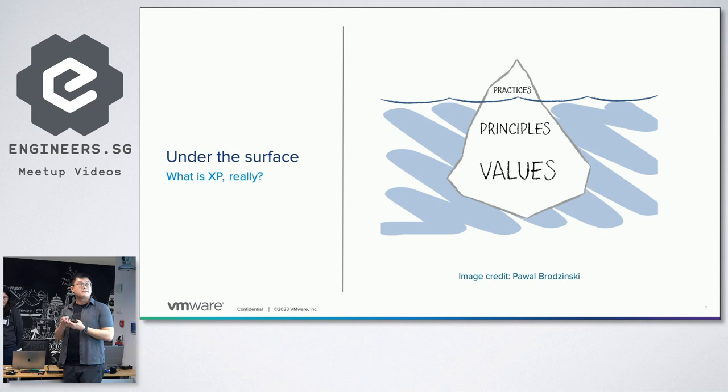Pair programming and test-driven development are two of the most notable practices for Extreme Programming. However, practices are really like the tip of the iceberg for XP — most people usually only see that. But why do we do such practices? The reason is to accomplish the key XP values — values that help achieve the goal of having high quality software and being able to move as fast as possible. Between the values and the practices are the principles such as embrace change and keep things simple, which serve as a bridge.